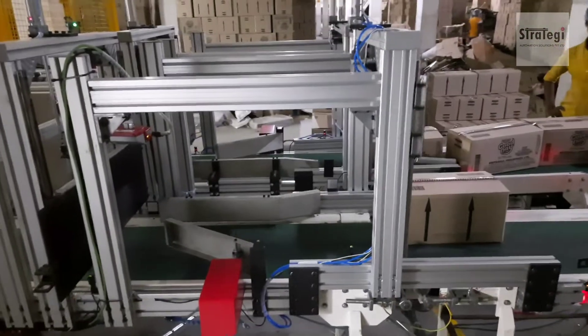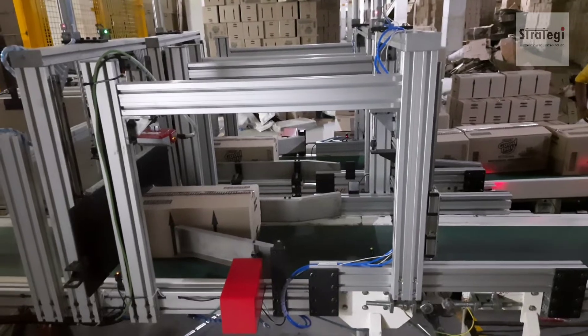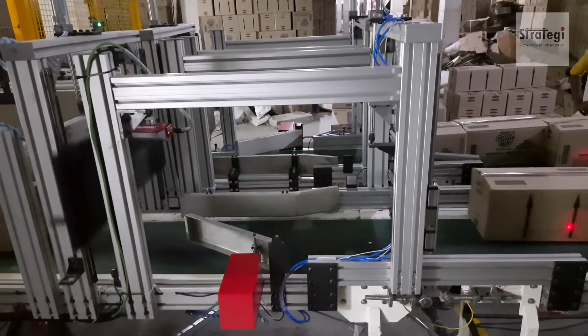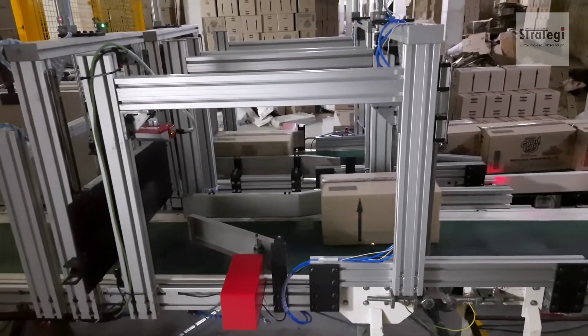Operator fatigue is drastically reduced since he has to only evacuate filled pallets with a pallet truck and replace them with empty pallets. The cell operates 24 by 7 and hence saves costs and boosts productivity.